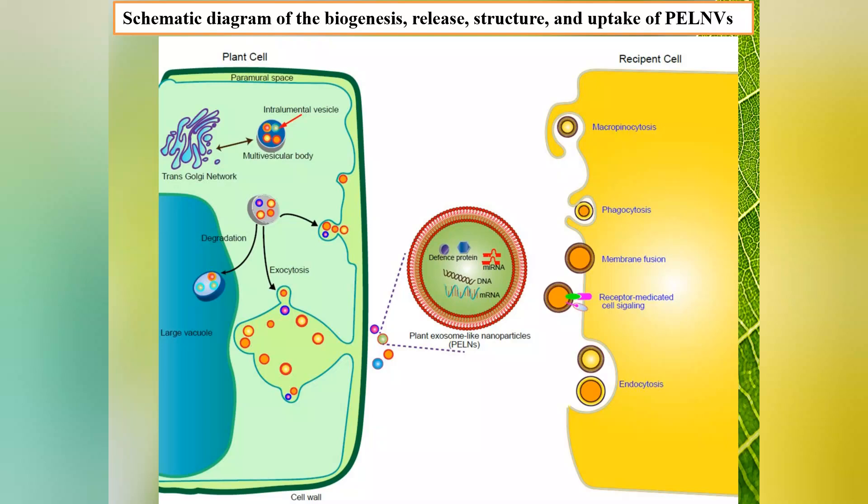Plant Exosome-like Nanoparticles can be taken up by recipient cells via exosome fusion, endocytosis, and phagocytosis to transfer their content.